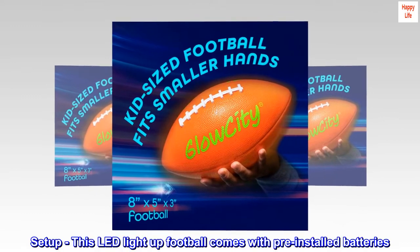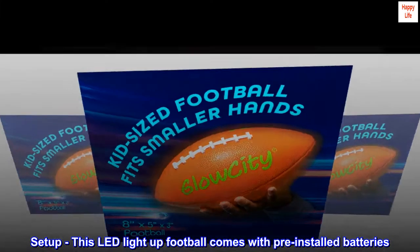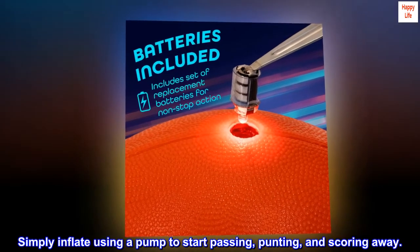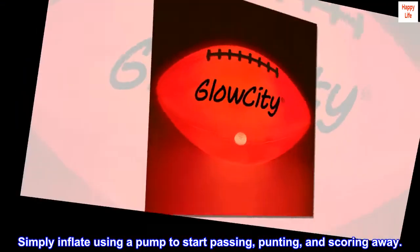Setup. This LED light-up football comes with pre-installed batteries. Simply inflate using a pump to start passing, punting, and scoring away.